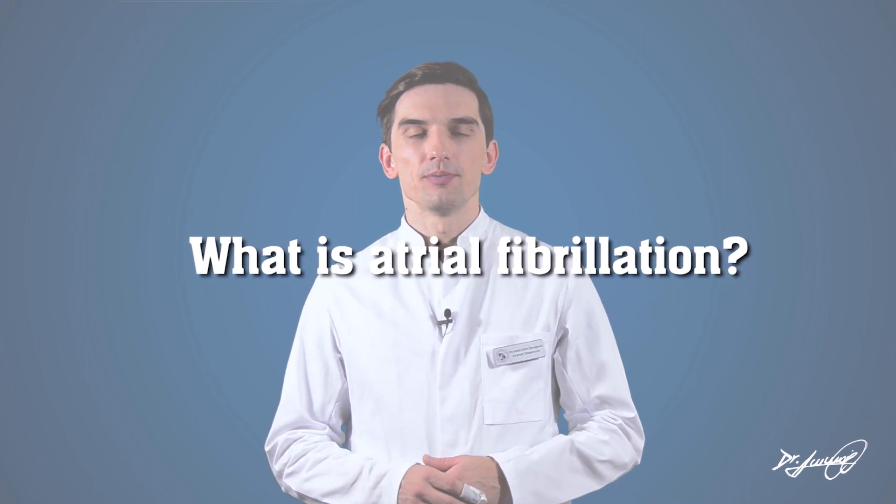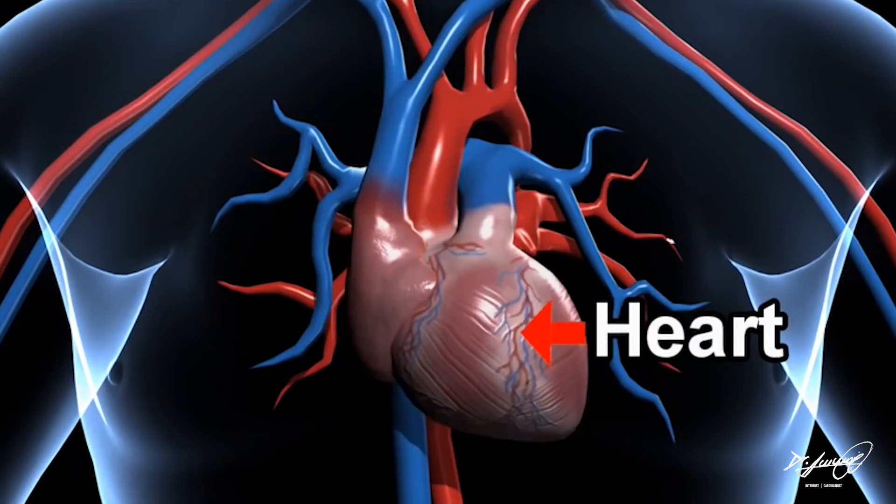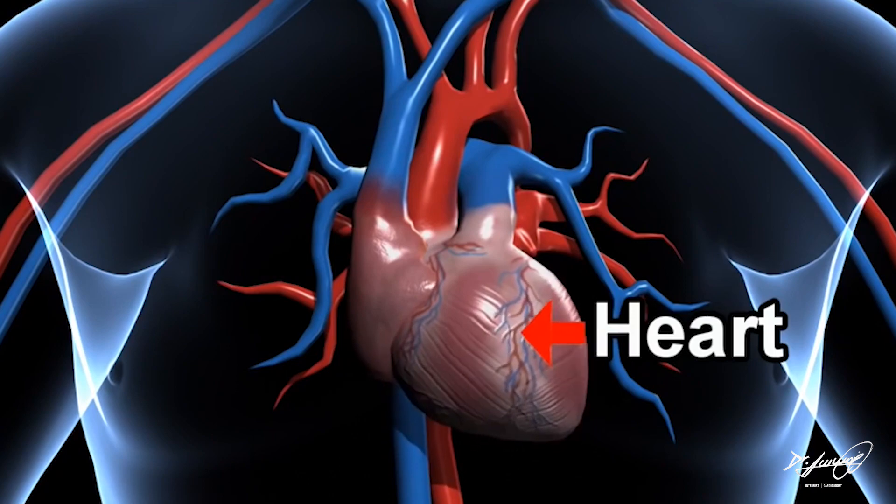What is atrial fibrillation? Atrial fibrillation, also called AFib, is the most common heart arrhythmia problem. It is an irregular and often very rapid heart arrhythmia that can lead to blood clots in the heart. AFib increases the risk of stroke, heart failure, and other heart-related complications.